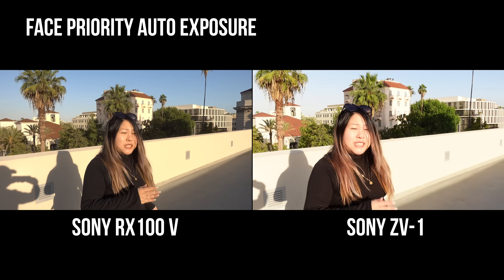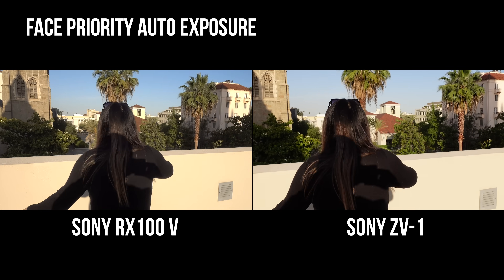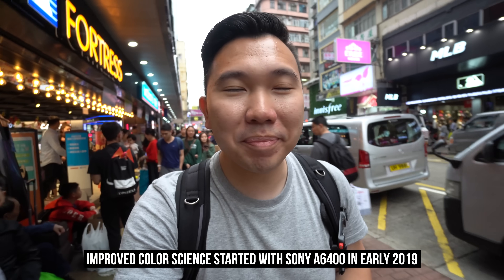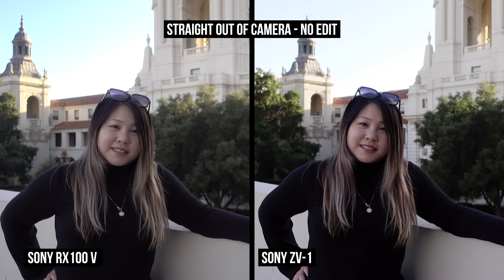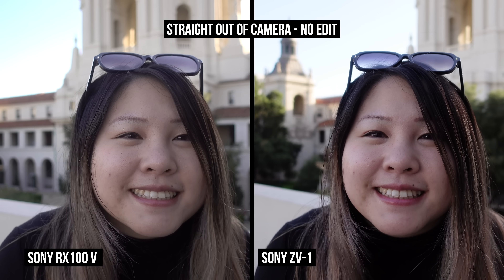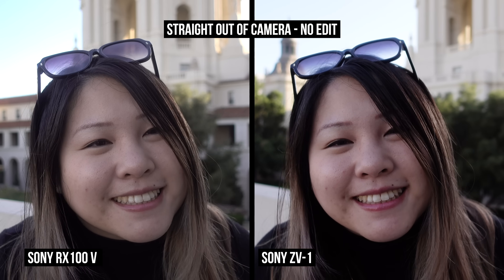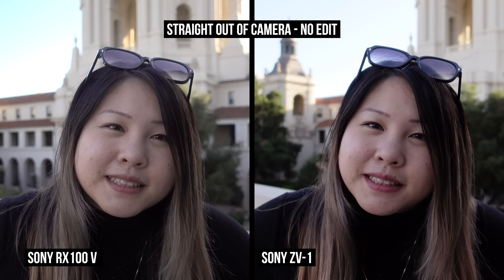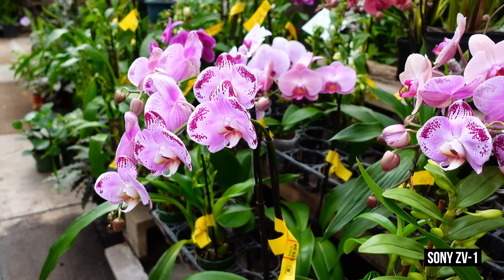Now let's shift to something else Sony is touting: the improved color science. We already have improved color science as seen in the a6400, a6600, and the a7R Mark IV — pretty much any cameras from 2019. If the color science is more improved than that on the ZV-1, I'm skeptical. I think what they mean is, if you've used an RX100 camera like the RX100 5 to vlog and weren't fond of the skin tones, the ZV-1 is supposedly better. At the end of the day, it's up to the subjectivity of the users themselves.